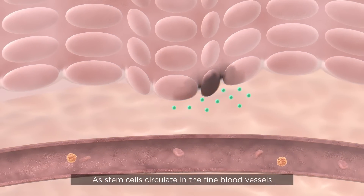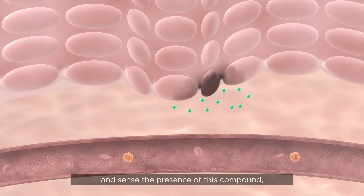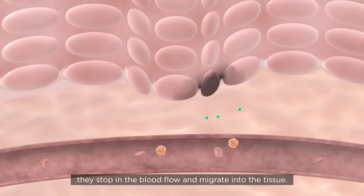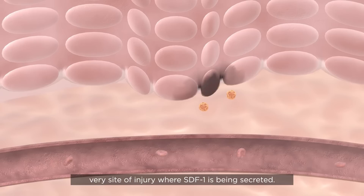As stem cells circulate in the fine blood vessels of the affected tissue and sense the presence of this compound, they stop in the blood flow and migrate into the tissue. Inside the tissue, stem cells slowly migrate to the very site of injury where SDF-1 is being secreted.